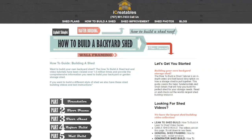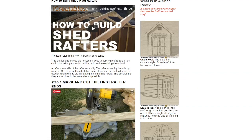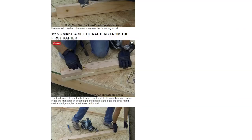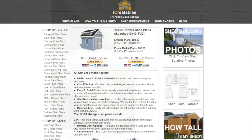We at iCreatables want to help you learn how to build your own shed, so we created the world's largest How to Build a Shed library that includes text and video-based instructions. It shows you how to build all of our different shed styles, including lean-to, gambrel, and backyard sheds.